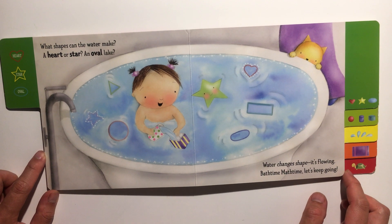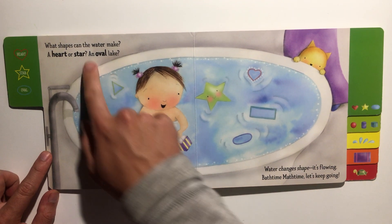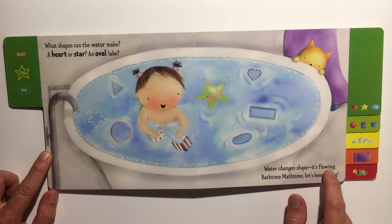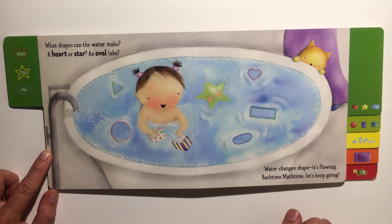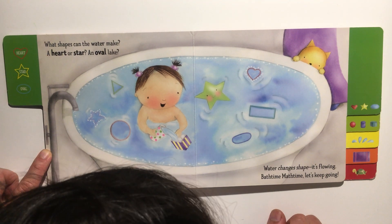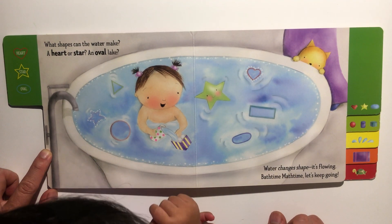What shapes can the water make? A heart or star, an oval lake — water changes shape, it's flowing. Bath time math time, let's keep going! Where's the heart, Penny? Where's the heart shape? There it is! Where is the oval shape?